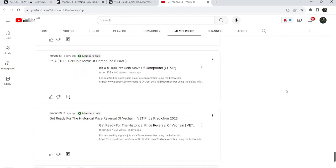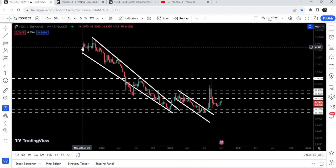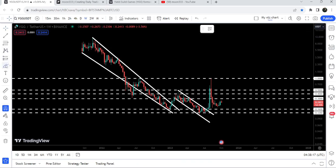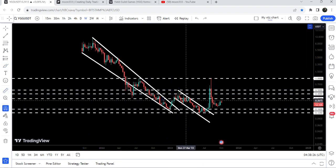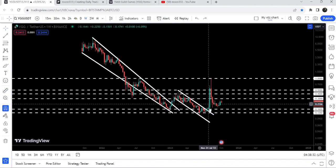Now let me take you to the live chart of YGG. This is the seven-day time frame chart. Previously you can see that since after September 2021 YGG was moving inside a quite large falling wedge pattern. After getting quite squeezed inside this wedge, finally we broke it out — and if I place the measurement tool you can see it was almost a 174 percent pump. But the price then got stuck inside another down channel.